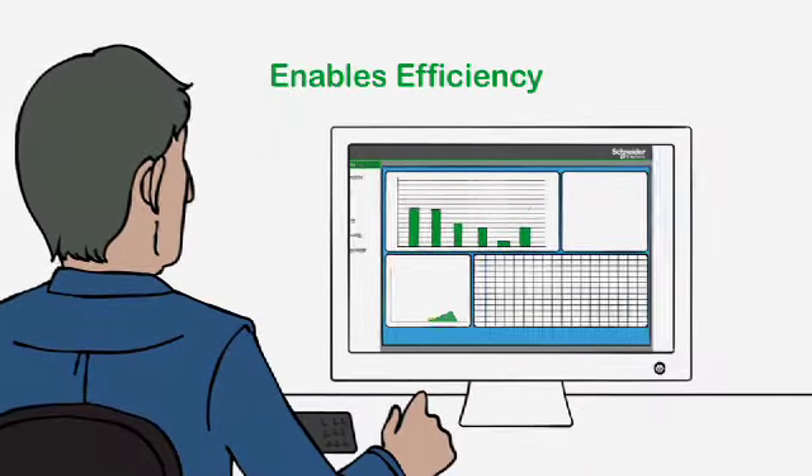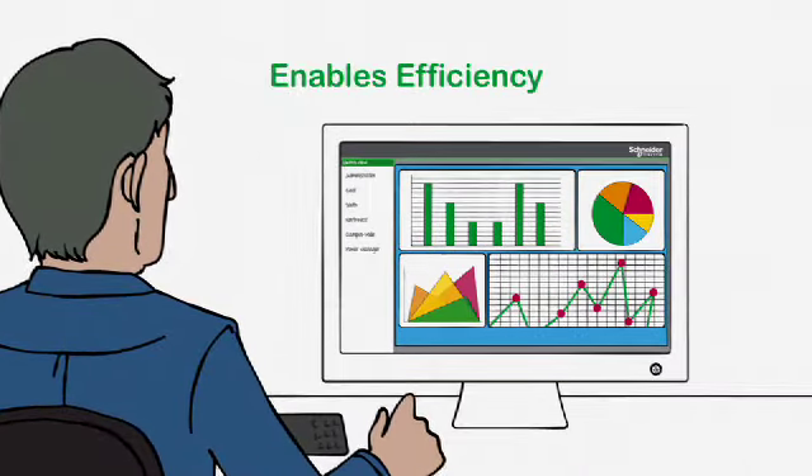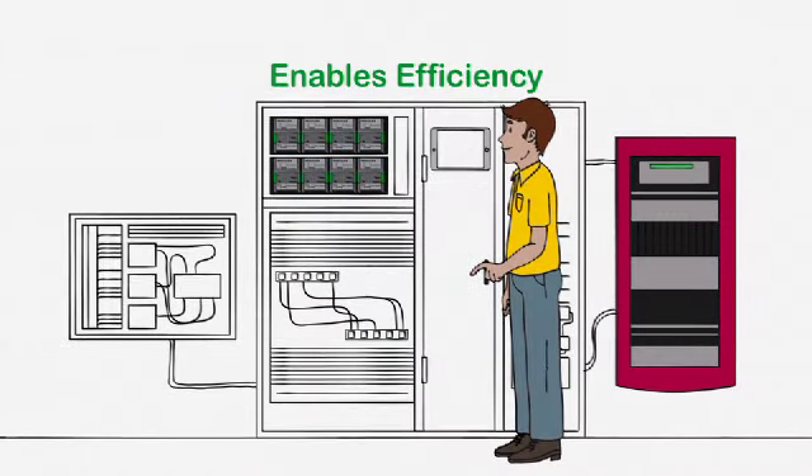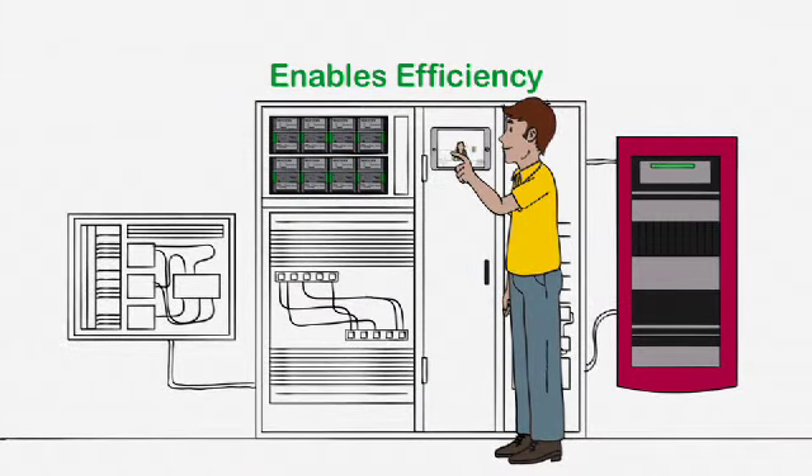This means our offers go even further — to simplify integration between building systems and other areas of the business, and provide more engineering efficiencies for ease of use and installation.